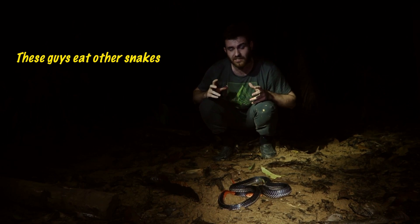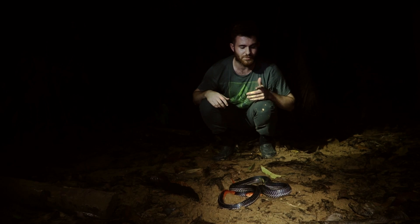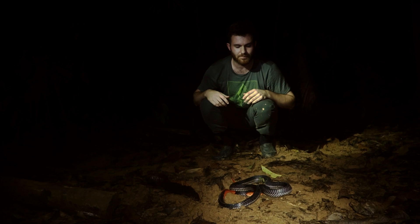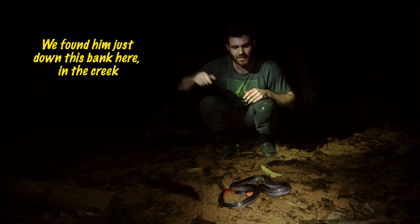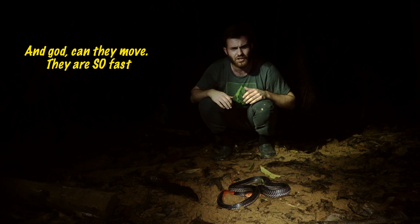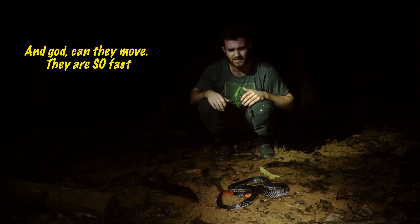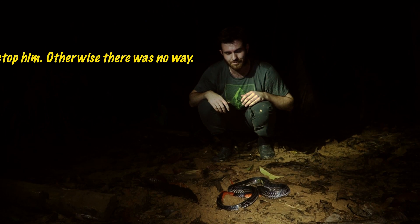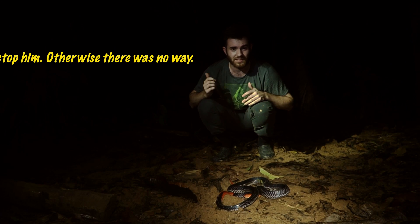These guys eat other snakes, small mammals but not so often, and amphibians. We found him just down this bank here in the creek. Oh god, can they move — they are so fast. Luckily we had the snake handler on hand to stop him, otherwise there was no way.